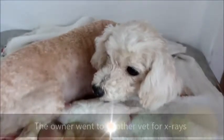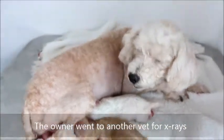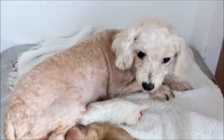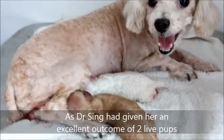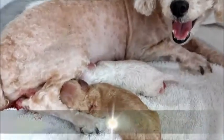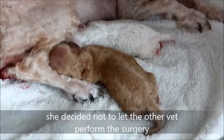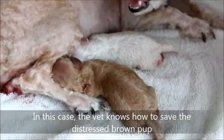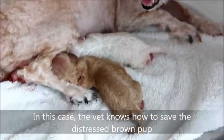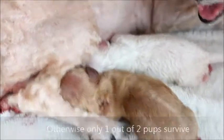In conclusion, the owner went to another vet for x-rays, but as Dr. Singh had given her an excellent outcome of two live pups, she decided not to let the other vet perform the surgery. In this case, the vet knew how to save the distressed brown pup — otherwise, only one out of two puppies would have survived.